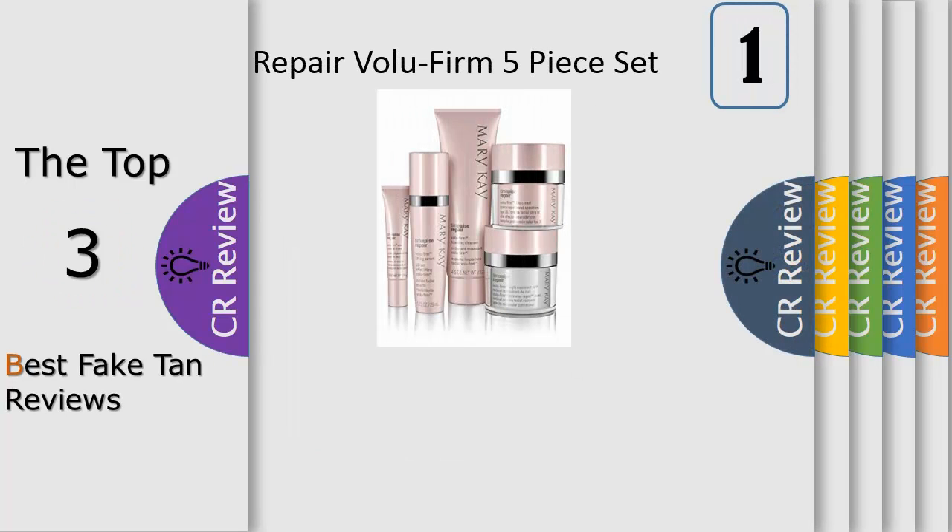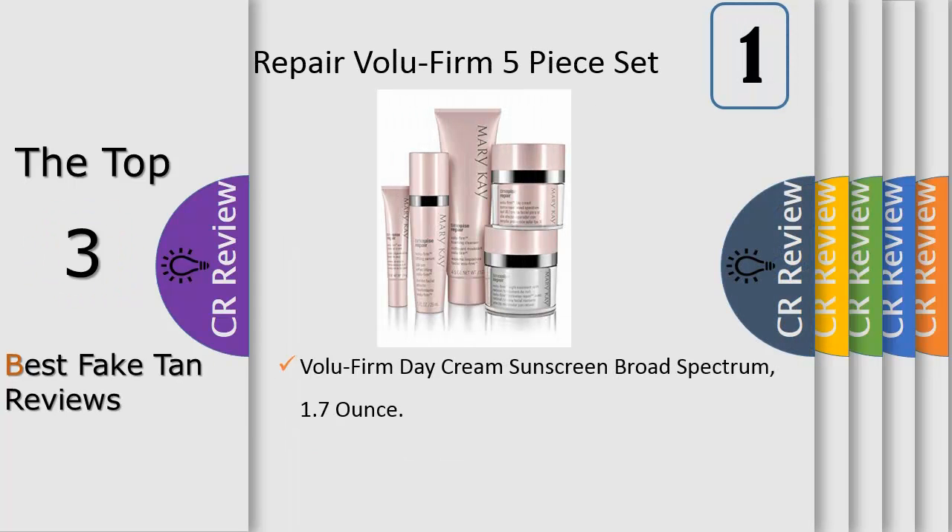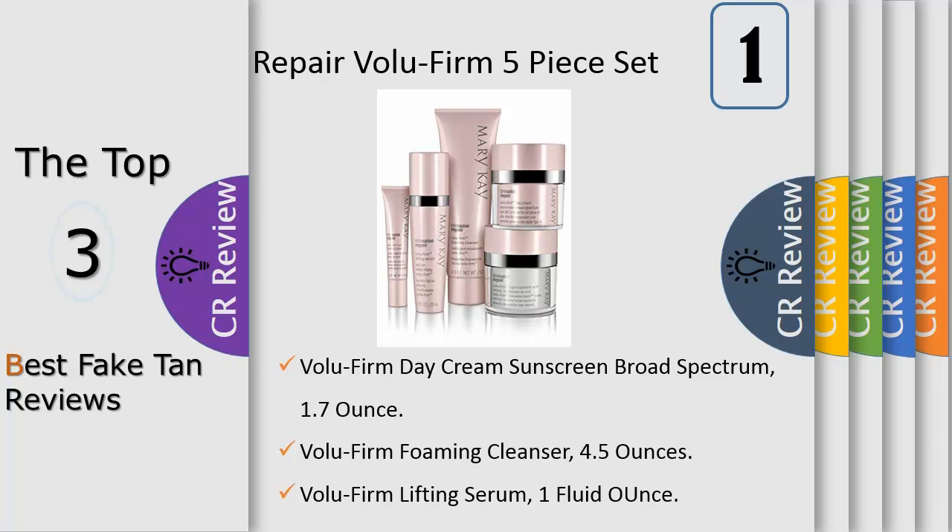Number 1: Restore what was lost and lift away the years with this scientifically innovative regimen that proves it's never too late to help rescue skin from the damage of the past and recapture a vision of youthfulness. The look of deep lines and wrinkles is reduced, lifted facial contours appear restored, youthful volume is recaptured, even skin tone is revealed, vital moisture is replenished.